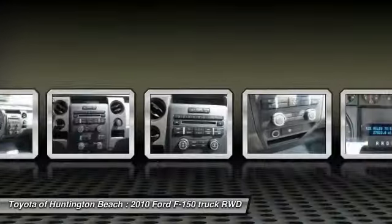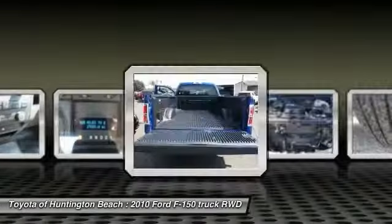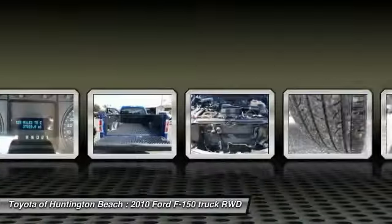Four-wheel disc brakes, AM-FM stereo radio, electronic stability control, tachometer, tilt steering wheel, and passenger vanity mirror.